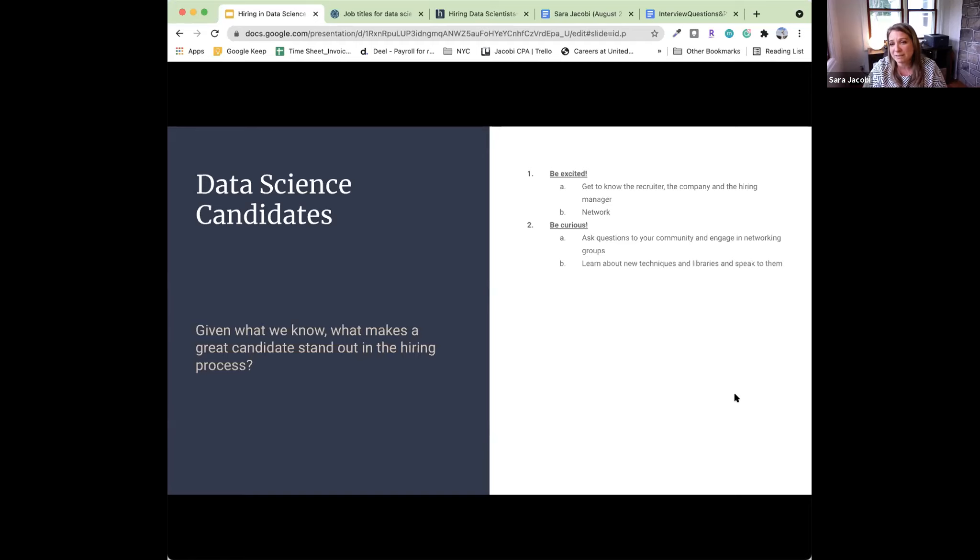Learn about new techniques and libraries and speak to them. "I'm not familiar with this, but I've actually just started a tutorial" — that speaks volumes. Be prepared to talk about your skills on a non-technical level, because that first phone screen is with a recruiter who doesn't have your technical background. And your stakeholders might not either. How you establish that communication and practice it will also translate to your final interviews with higher stakeholders. Post everything on LinkedIn, GitHub, and your portfolio.